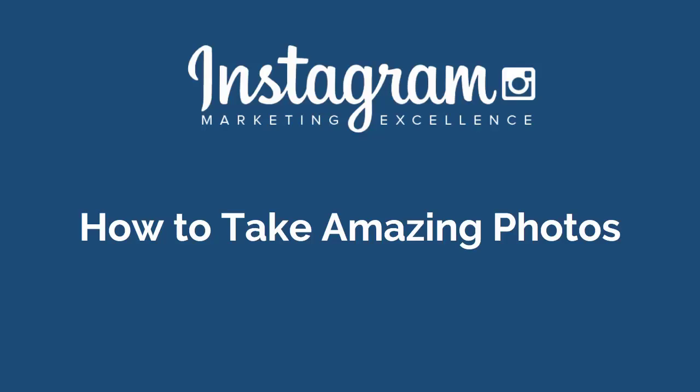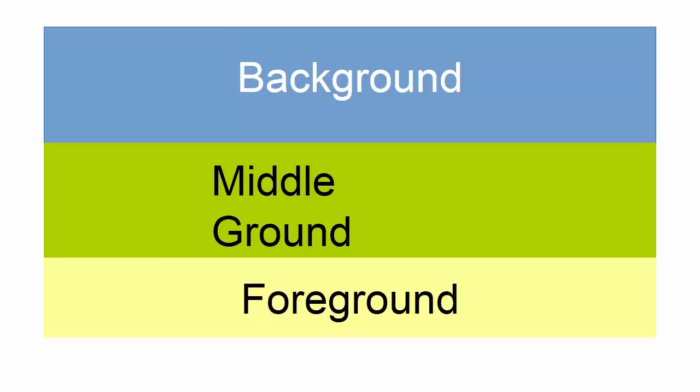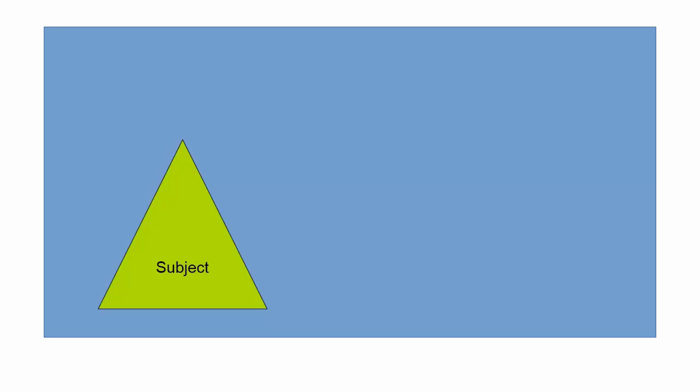For starters, make sure that you always think about your foreground, your middle ground and your background. Think about your composition in terms of where the subject — the focus of your photo — is, and what the background is like around this point.